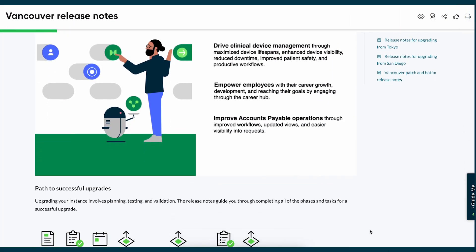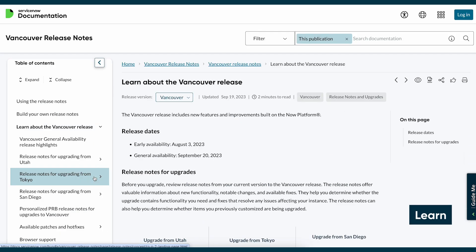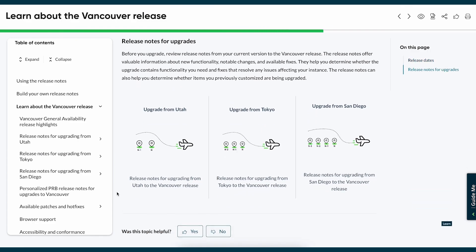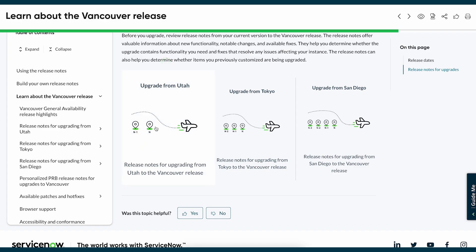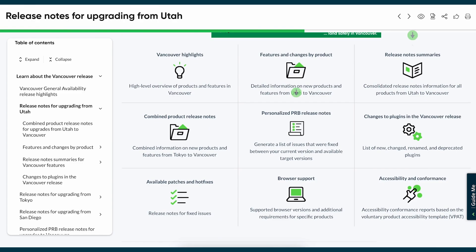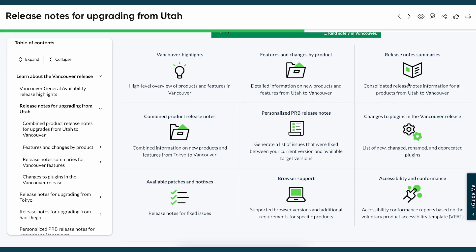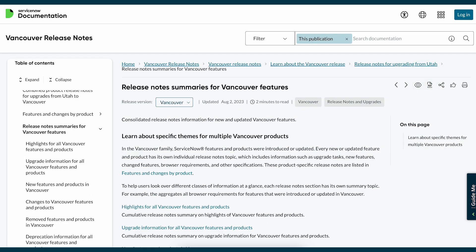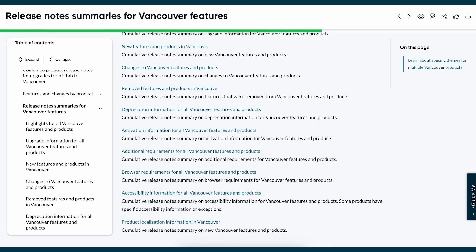Let's take a tour. In the Learn section, curated release notes cater to different users. Business owners can focus on highlights, while administrators will find comprehensive information valuable. Select your starting point and explore the content. Two key areas are Release Notes Summaries and the Personalized Problem Fixes page. Summaries offer an overview of updates, like the New Features and Products section showcasing significant platform additions.